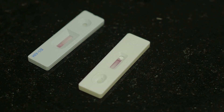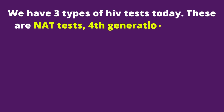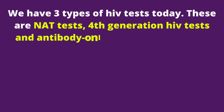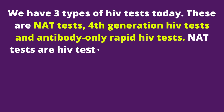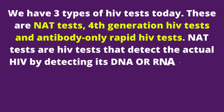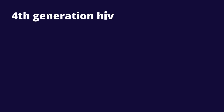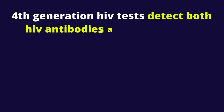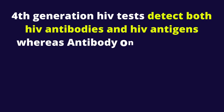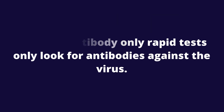We have three types of HIV tests today. These are NAT tests, fourth generation HIV tests, and antibody-only rapid HIV tests. NAT tests detect the actual HIV by detecting its DNA or RNA genetic materials. Fourth generation HIV tests detect both HIV antibodies and HIV antigens, whereas antibody-only rapid tests only look for antibodies against the virus.